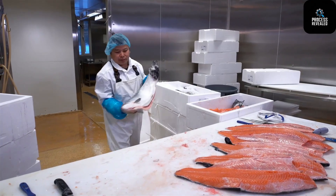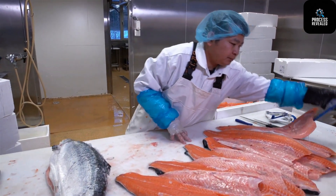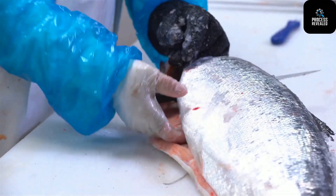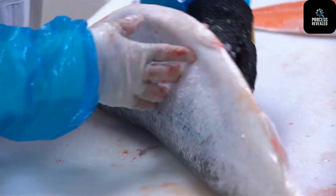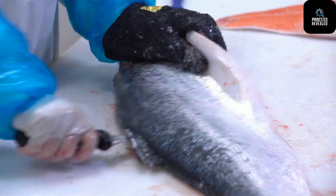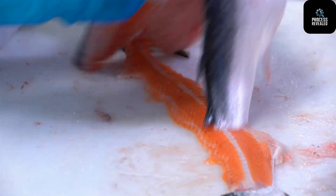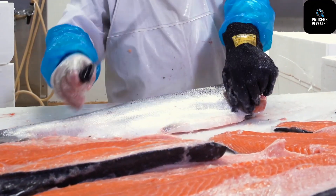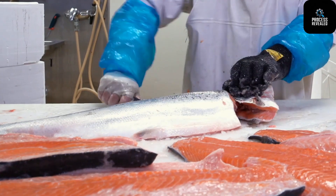Stage 7: Filleting and Bone Removal. Now it's time to create the fillets we see in the store. The tail is sliced off automatically, the body is split in half using high-precision machines, and main bones are removed in a smooth motion. Next, the fillets go through a bone detection machine which uses X-ray and AI to spot even the smallest bones. A high-speed blade then removes those tiny pin bones without damaging the texture of the meat, guaranteeing a boneless, restaurant-quality fillet in record time.